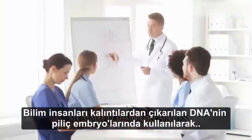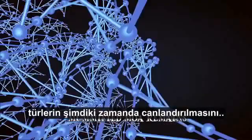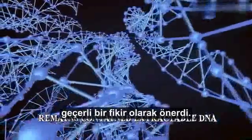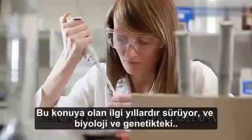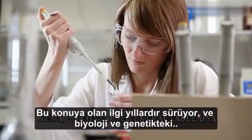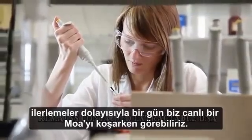Scientists have suggested that modern-day revival of the species is a viable idea, as their remains contained extractable DNA that could be introduced into chicken embryos. Interest in the subject has been going on for years, and with the advancements in biology and genetics, we may one day get to see a live running moa.